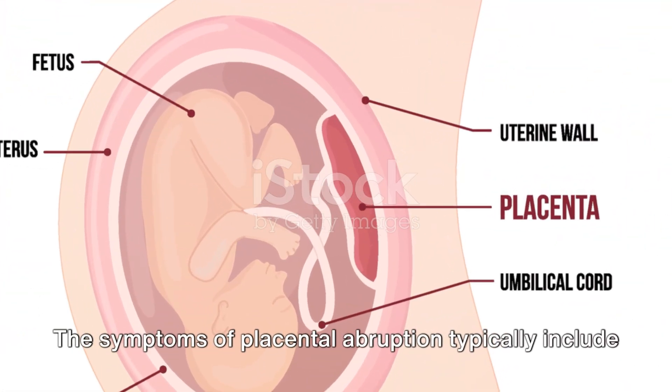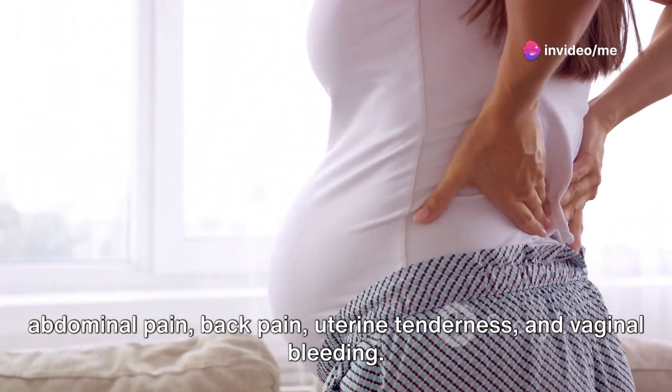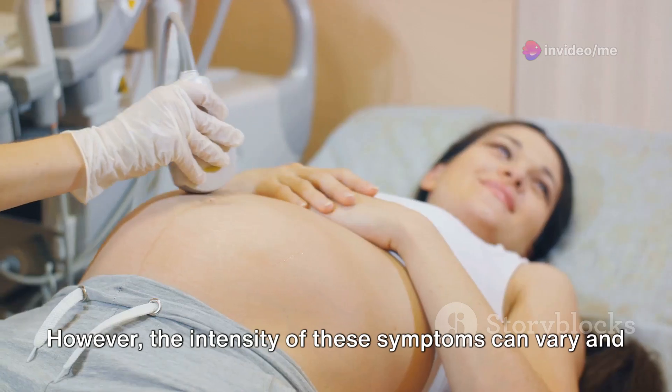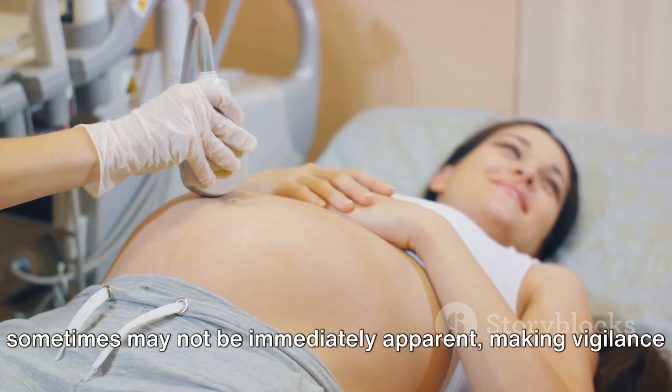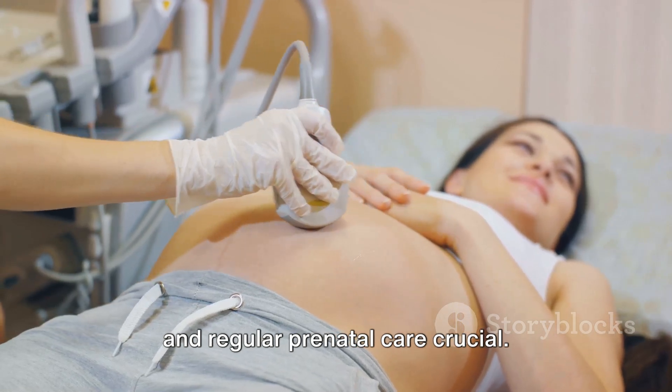The symptoms of placental abruption typically include abdominal pain, back pain, uterine tenderness, and vaginal bleeding. However, the intensity of these symptoms can vary and sometimes may not be immediately apparent, making vigilance and regular prenatal care crucial.